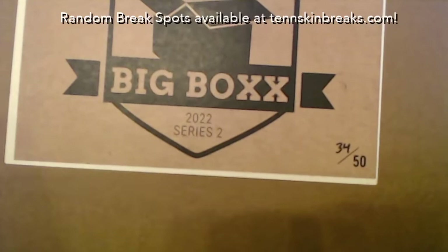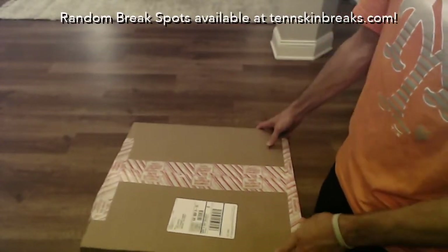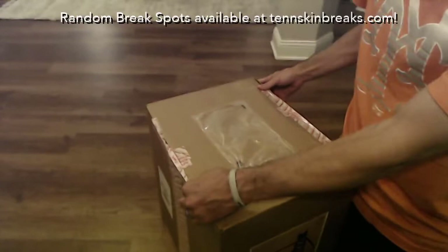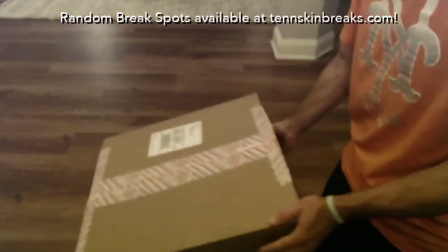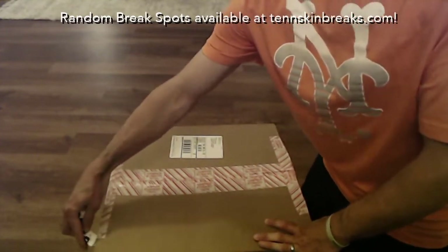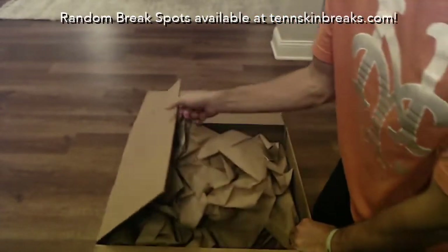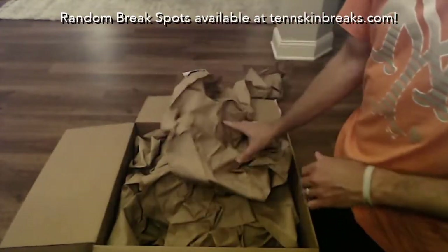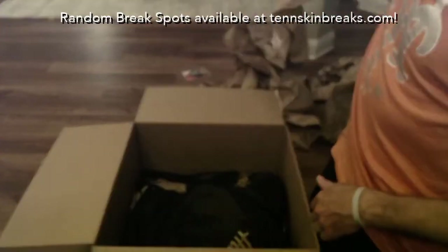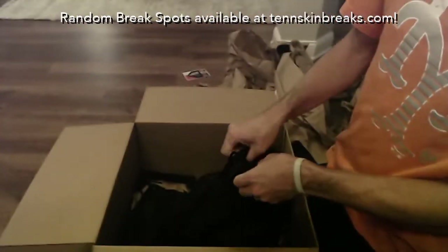This is going to be box 34 out of 50. I'll tape and seal it up here — let's see if I can keep it in the frame. Some of the tape's still intact. Oh man, I see what looks like an Upper Deck COA — that usually means something good.